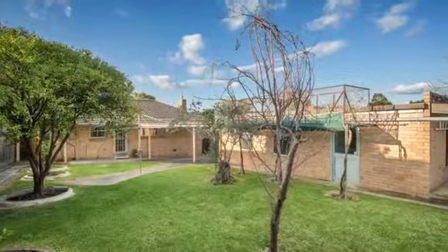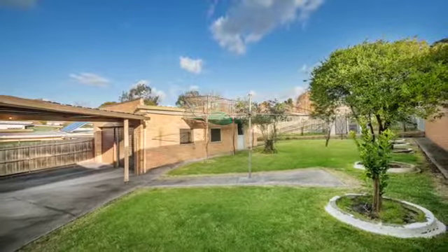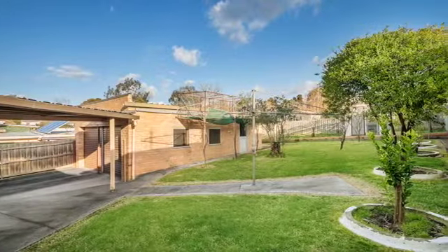Alfresco rear area, gas-ducted heating plus a modern gas log fire, large two-car garage, huge backyard with room for a large vegetable garden, renovated bathroom plus the opportunity to build a second home at the rear subject to council approval.